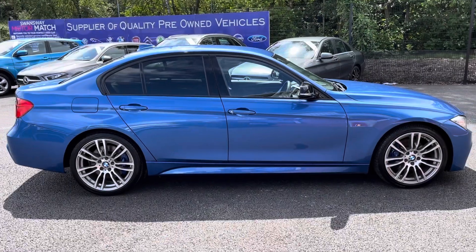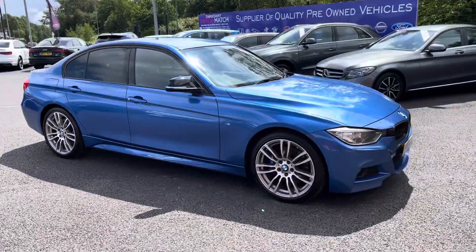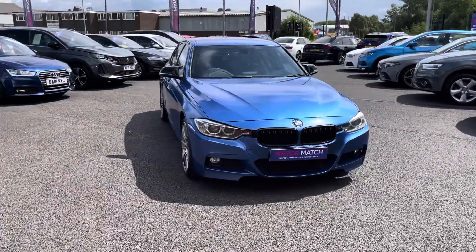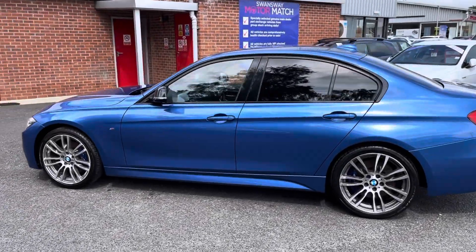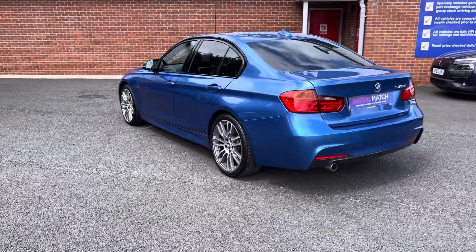Hi, I'm Tom from Motormatch Bolton and today I'm going to be doing you a full walkthrough video on this pre-used vehicle. Here we have the brilliant BMW 3 Series 2.0L 320d Blue Performance M Sport. It comes to us with 92,004 miles on the clock and is a diesel. If you are interested in this vehicle, please give us a call on 01204 786 586.